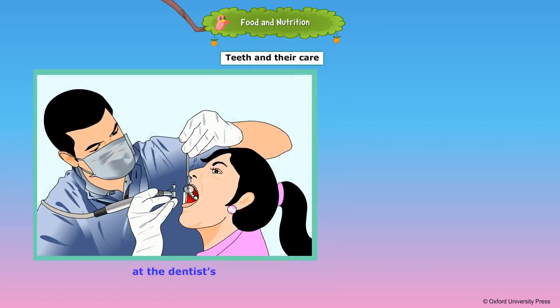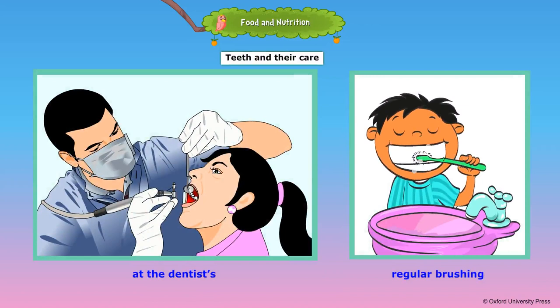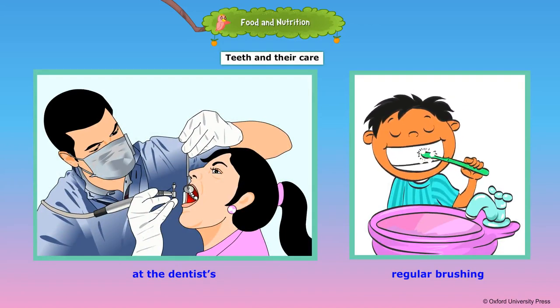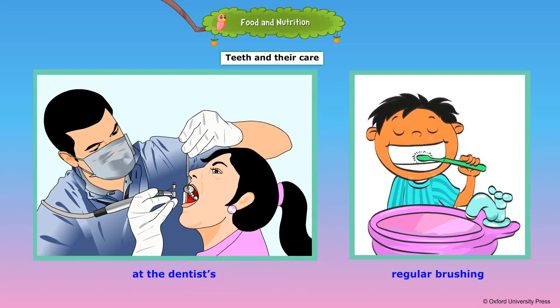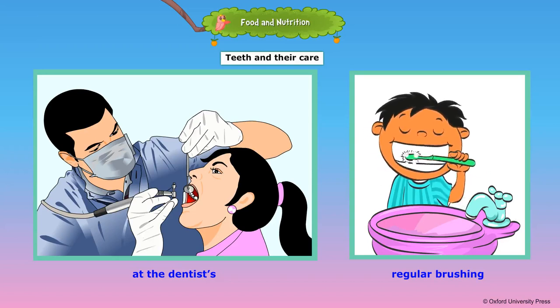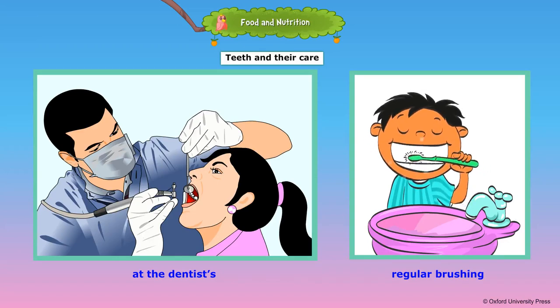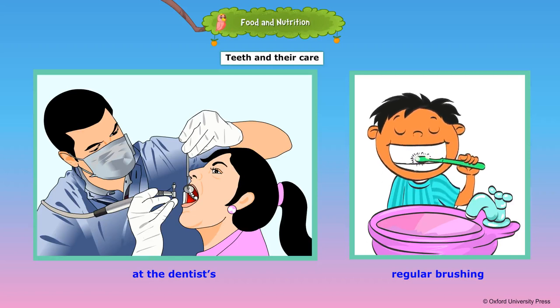Teeth help us to chew our food, give proper shape to our face, and help to pronounce some words clearly. Germs and bacteria may stick to the surface of the teeth, so it is necessary to always keep our teeth clean. Regular visits to the dentist are important because they help keep our teeth and gums healthy.